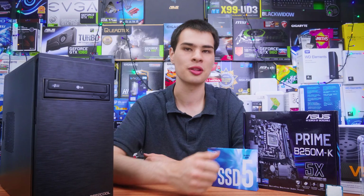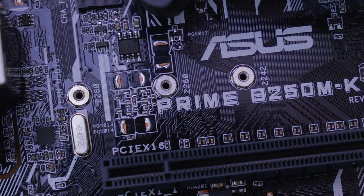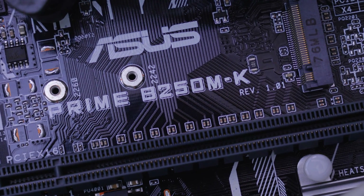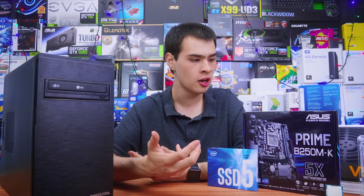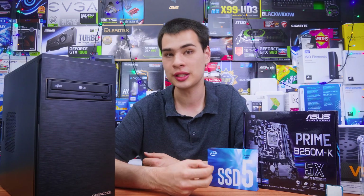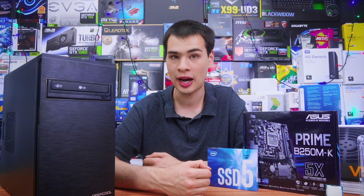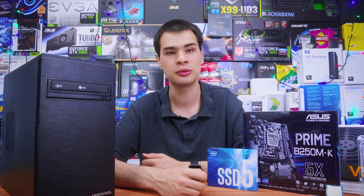Moving on to the motherboard, we grabbed the ASUS B250 Prime M-K. This motherboard is definitely solid. While it doesn't have a ton of features, it gets the job done and I don't mind the aesthetic. It's a budget board, but it's really not too bad in the looks department — and there's no window on the case, so looks really don't matter. We get two RAM slots, which is plenty for today's build, and a PCIe 16x slot, so down the line if we wanted to throw a video card in, the CPU is more than capable of handling a mid-range GPU.